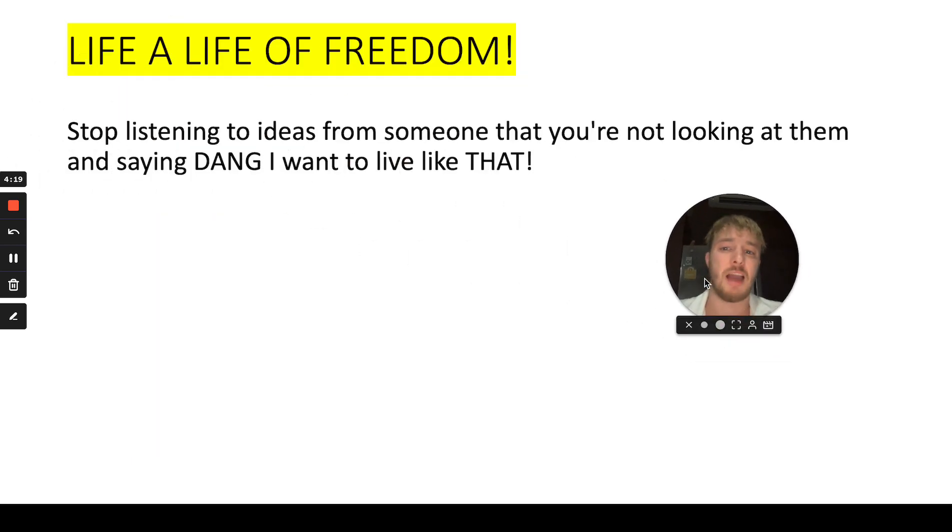If you want to live a life of freedom, you have to stop listening to ideas from someone you're not looking at and thinking 'I want to live like that.' If you're looking at someone who is only sitting at their kitchen table doing YouTube videos and never showing you the lifestyle — how they travel the world, what results they're getting — why would you want that kind of lifestyle? I guess everyone gets into affiliate marketing because they want location freedom and time freedom.